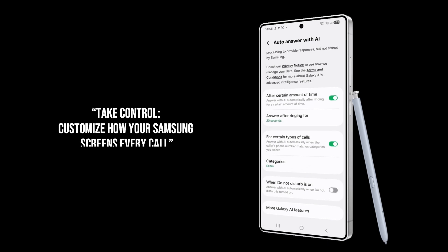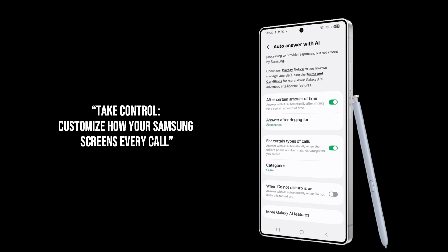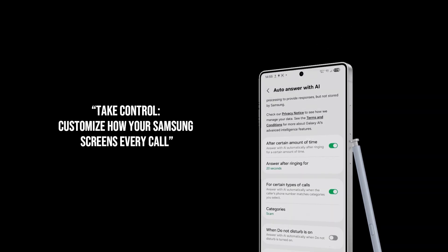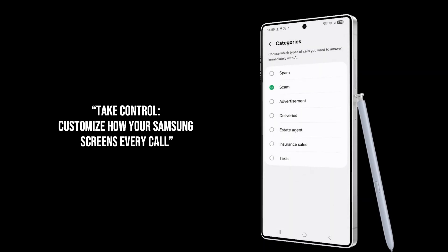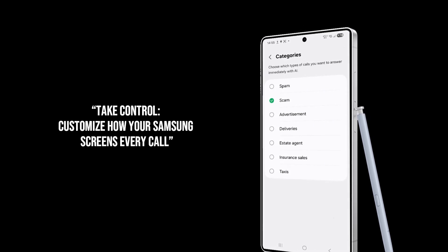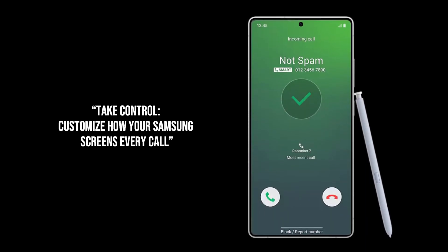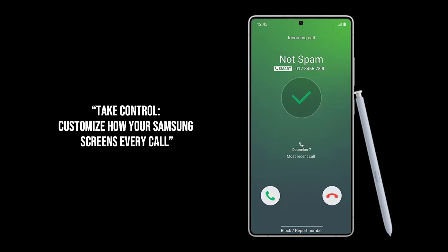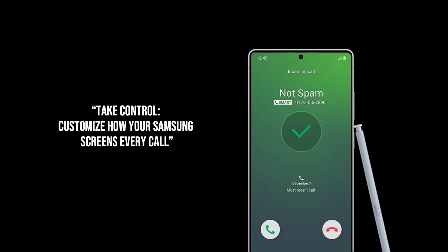And here's where it gets even better — you get to customize this superpower. Samsung understands that one size doesn't fit all. You'll be able to tell your phone exactly what kind of calls it should screen. Want to filter all unknown numbers? Done. Only want to block spam and scam calls? Easy. What about those pesky international calls or hidden caller IDs? It's got you covered there, too. This level of control means you can tailor it perfectly to your needs, ensuring you never miss an important call while keeping the digital noise out.